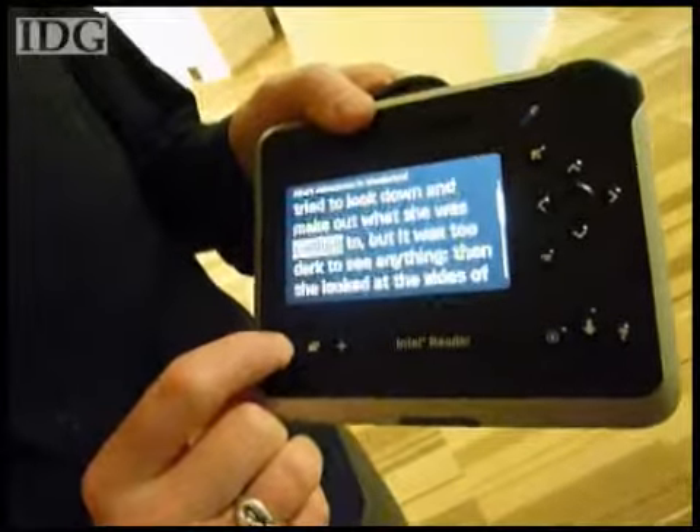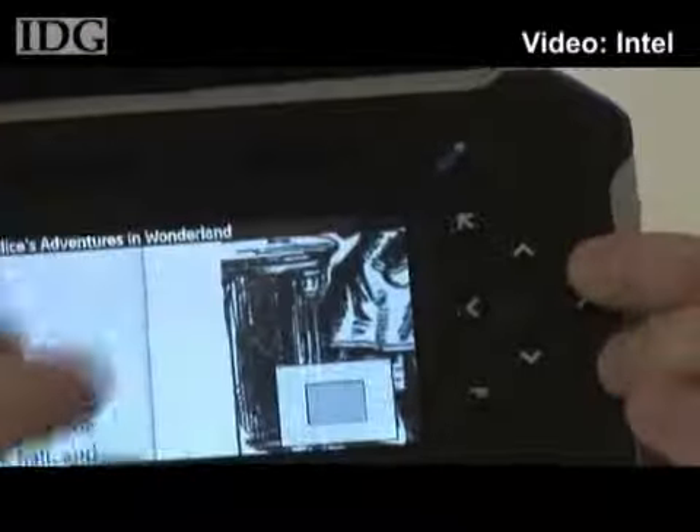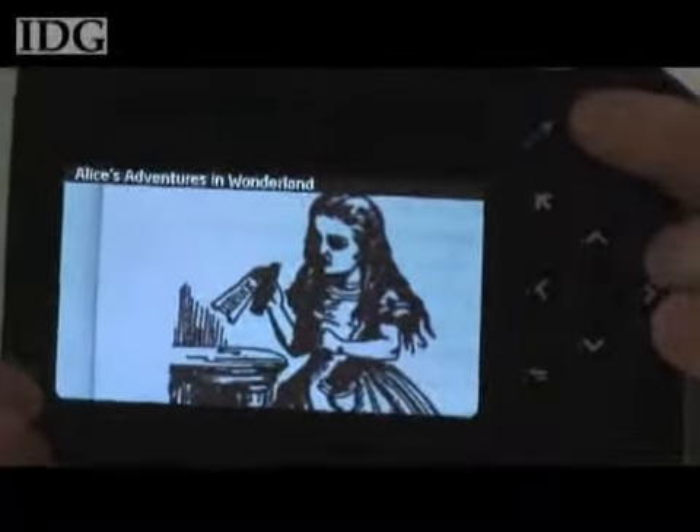It combines a 5-megapixel camera with a Linux-powered optical character recognition system and software that converts text into the spoken word. With 2 gigs of storage, it can store about 600 snapshots of scanned pages.